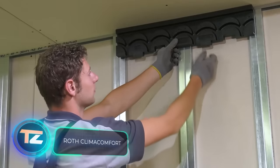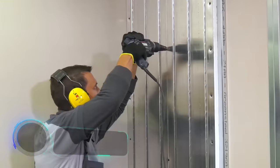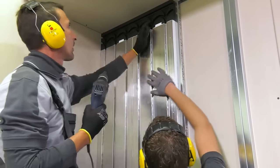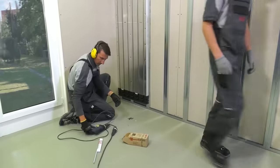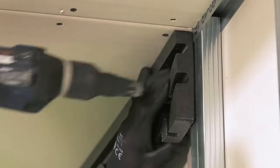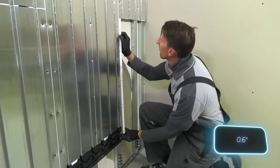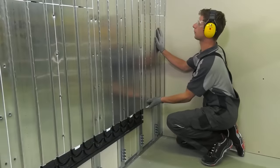If you need more warmth, consider Roth Climber Comfort. This system works on floors, walls, and ceilings, fitting well for both old building renovations and new constructions. It pairs seamlessly with finishes like parquet and tiles. You can activate the heating in just three days, and in summer it switches to cooling mode. In tight spaces, a compact version at just 17 millimeters is available, and the panels are made entirely from recycled materials.